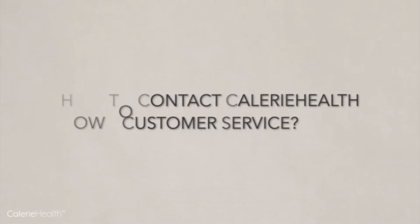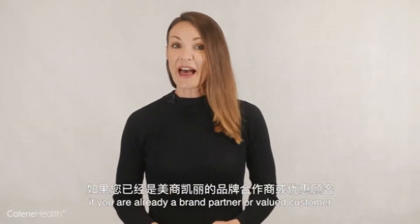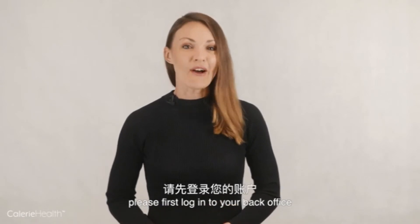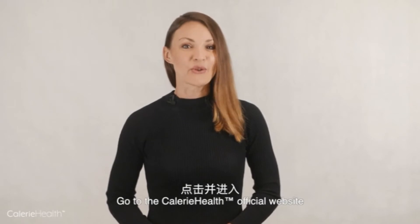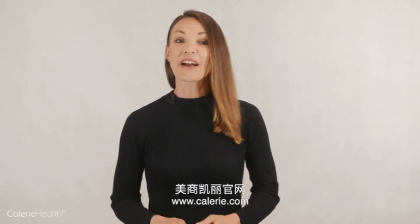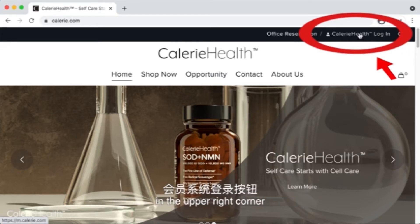How to contact our customer service? Firstly, if you're already a brand partner or valued customer, please first log into your back office and follow these instructions. Go to the Calorie Health official website www.calorie.com and click the member system login button in the upper right corner.